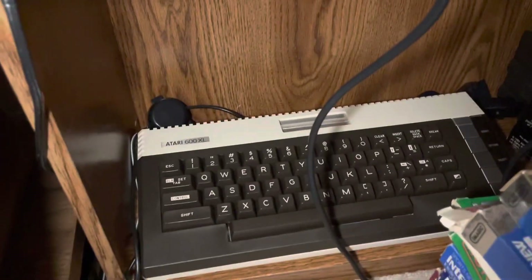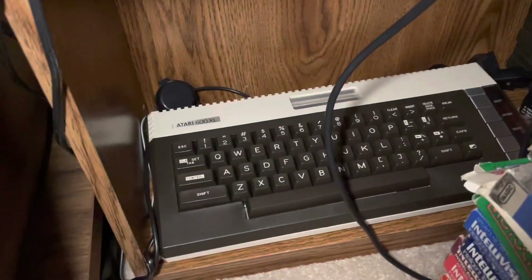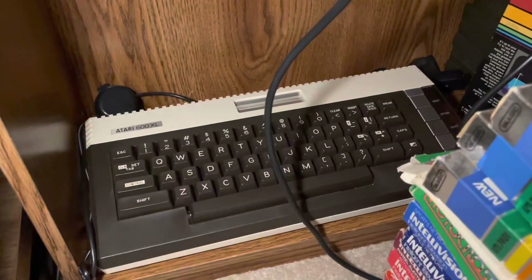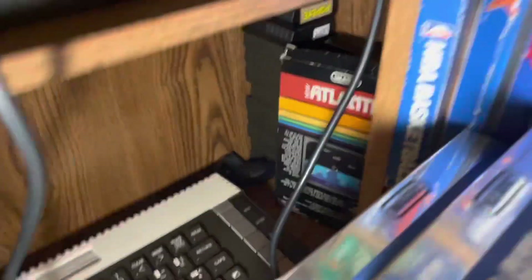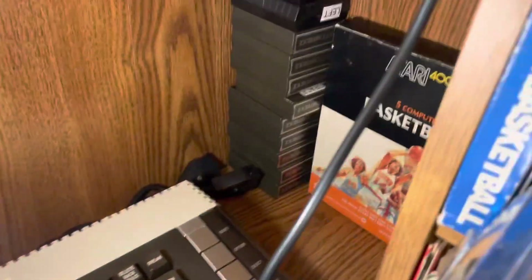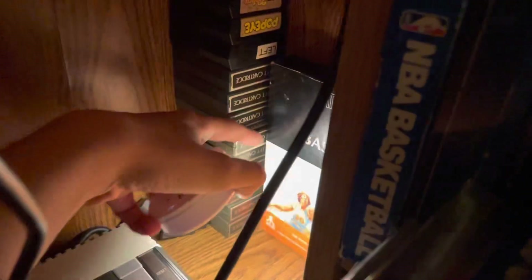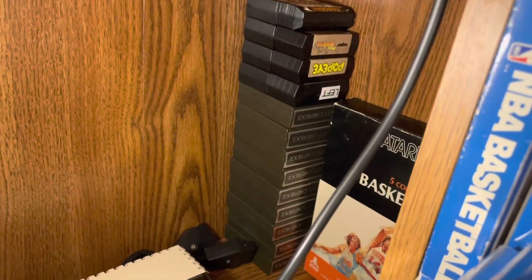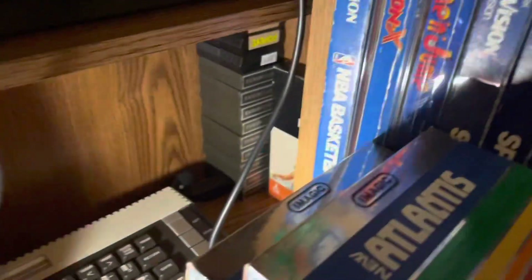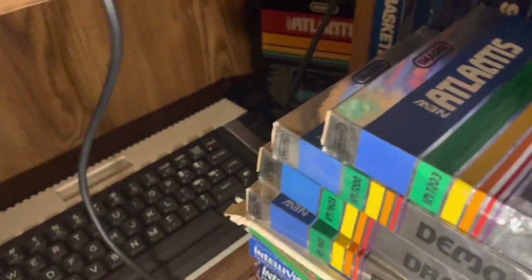Down here for my Atari computer games, this is an Atari 600XL, which I do have in the box with the serial number. My games are back here — Atlantis in the box, basketball in the box, and then a bunch of loose games like Missile Command, Centipede, Pac-Man — your classic games you'd expect.